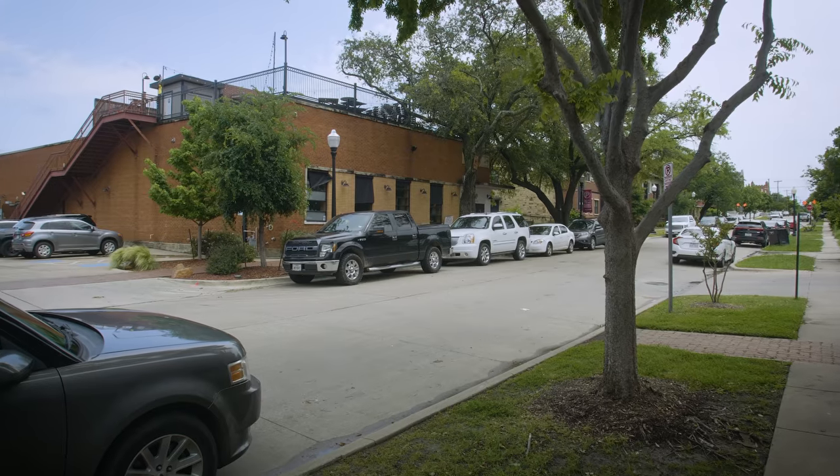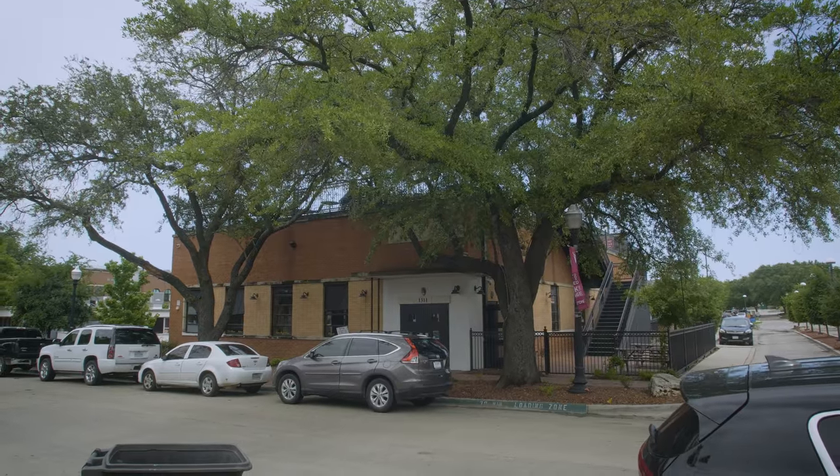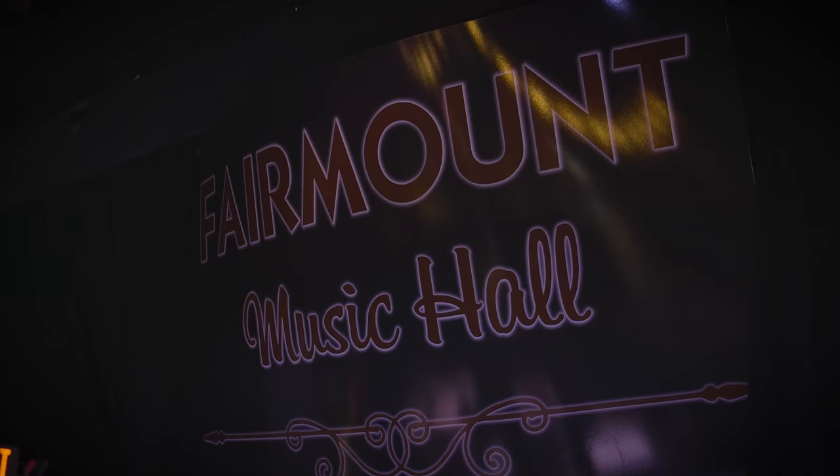Hey guys, Cory Heiden from FreePlay Arcade here. We are at the site of what's going to become FreePlay Fort Worth, but this is not built out yet. This is as we received the building after we signed the lease. We're about to start work, but before that we wanted to give you a quick preview of what's to come. We're going to do a quick walkthrough so you can see later where we came from. This is a historic building — it's the Old Lions Club, formerly known as the Fairmont Music Hall — and we're going to turn it into an awesome arcade. Let's go inside and check it out.